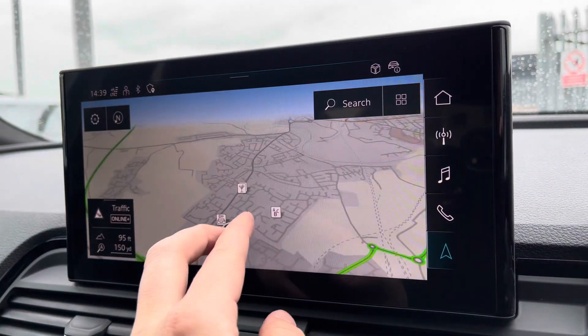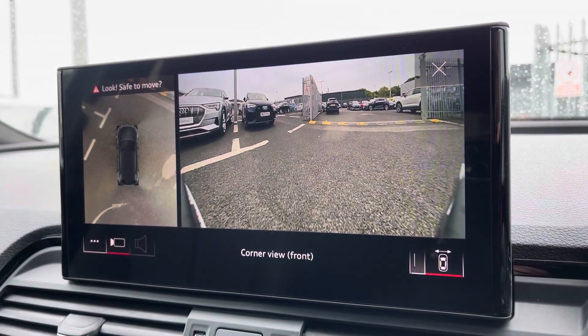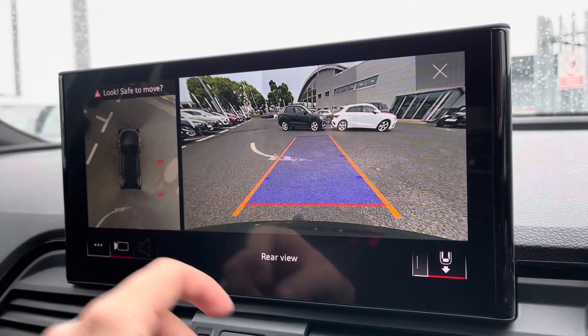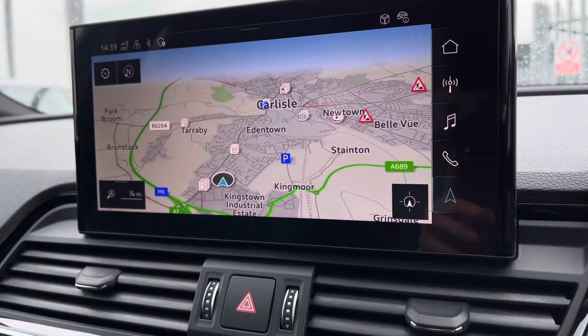Bluetooth connectivity and navigation — perfect for venturing out and about. For those who find parking tricky, the full 360 degree camera gives you full coverage of the vehicle, allowing you to target certain areas as well, making it a whole lot easier.